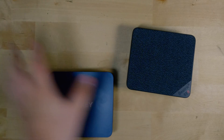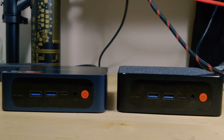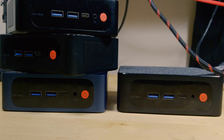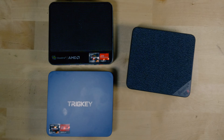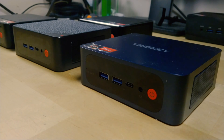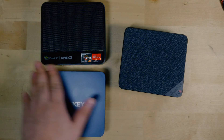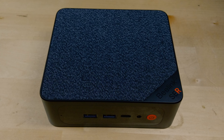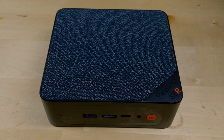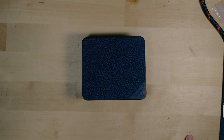With the Trigkey, you could also use it as a substitute for the Beelink SER5 with the Ryzen 5 5500U or the 5560U, because Trigkey and Beelink almost certainly use the exact same ODM to make their systems, so they're pretty much identical. The Beelink SER5 Max is a very interesting system because of its extremely high out-of-the-box TDP of 54 watts, which really lets the APU flex its muscle.